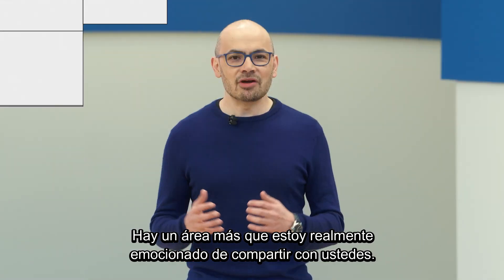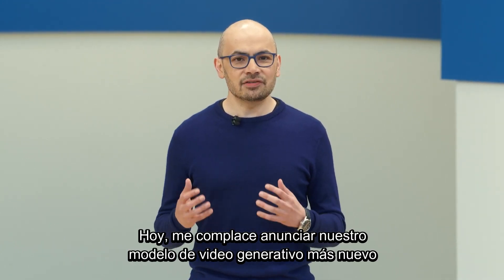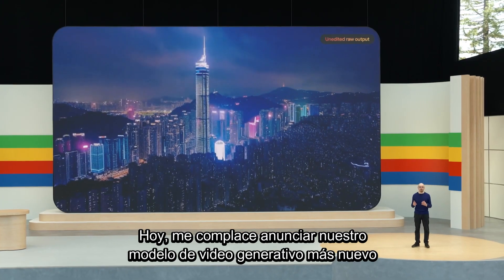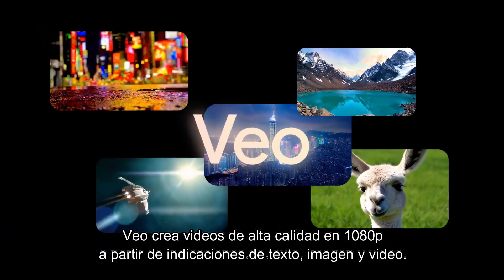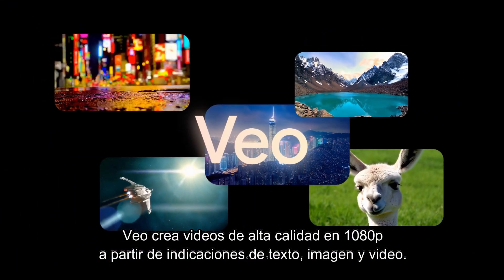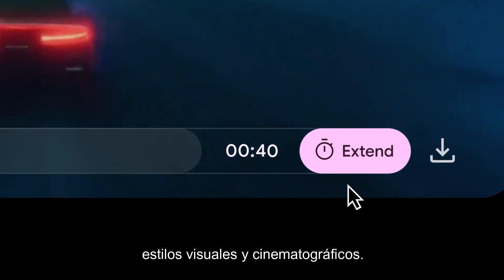There's one more area I'm really excited to share with you. Our teams have made some incredible progress in generative video. Today, I'm excited to announce our newest, most capable generative video model, called Veo. Veo creates high-quality 1080p videos from text, image, and video prompts. It can capture the details of your instructions in different visual and cinematic styles.